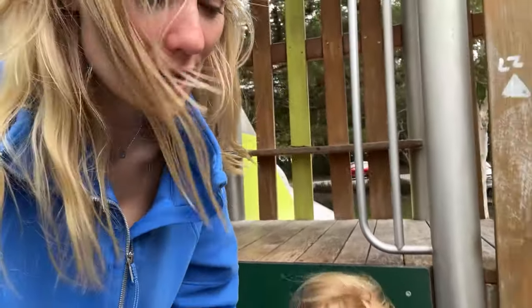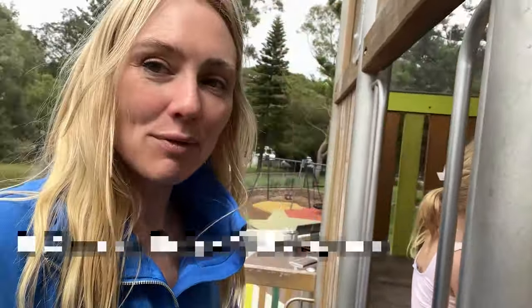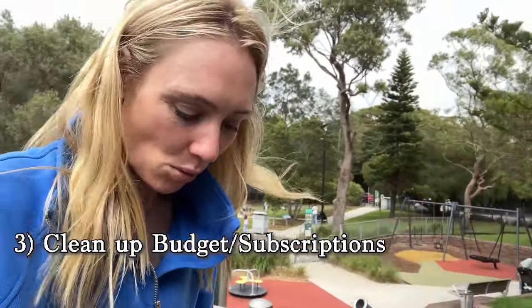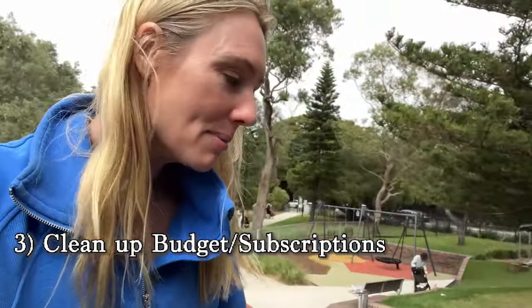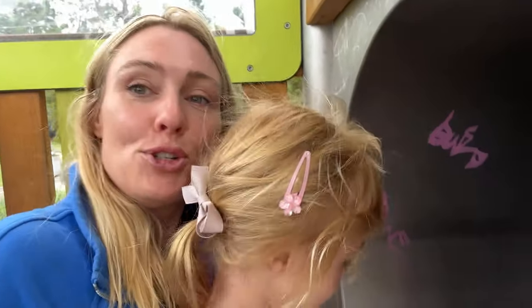Step number three for this deep financial cleanse, as for Chinese New Year, is to get rid of any duplicates in your budget or your subscription services. How many subscription or pay TV packages do you really need? Which ones do you actually use? Make sure you get rid of any duplicates or unnecessary expenses in your budget — cut them out, or at least cut them down.